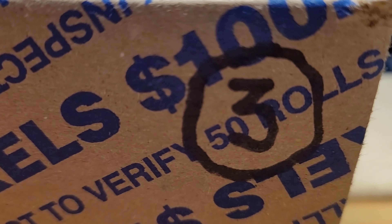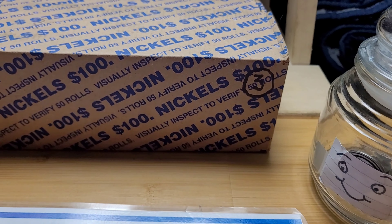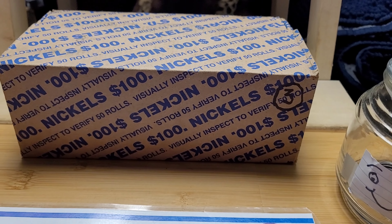Hello everyone, welcome to New Ms. Nate. Today we're hunting box three of nickels on the year. Let's hope that we can get some silver.